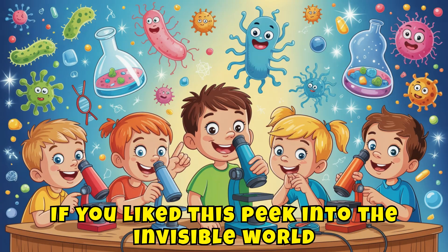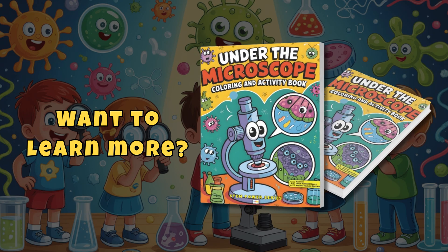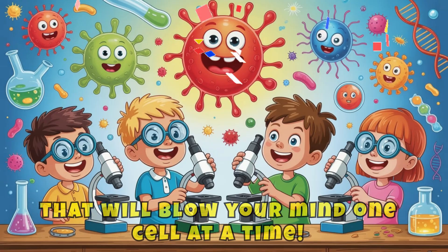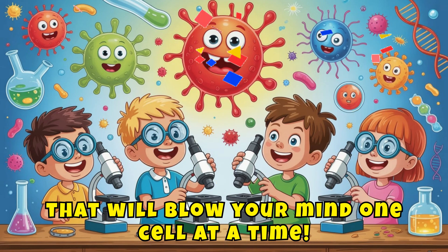If you liked this peek into the invisible world, check out my book, Under the Microscope. It's packed with fun facts, coloring challenges, and science that will blow your mind one cell at a time.